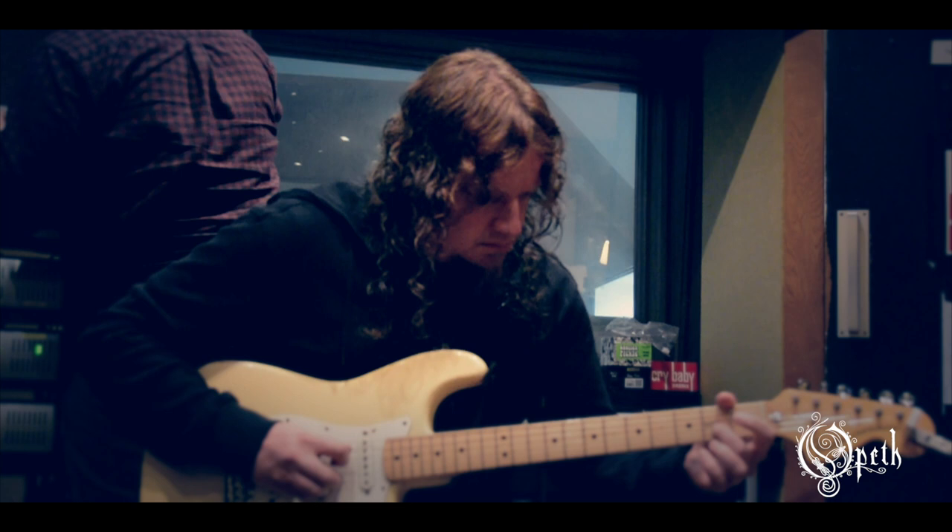Recording this album has been really smooth so far. We're almost done — I did all the solos today. We basically only had 12 actual full-on recording days, with additional interruptions doing some press and stuff like that. It's been very smooth.